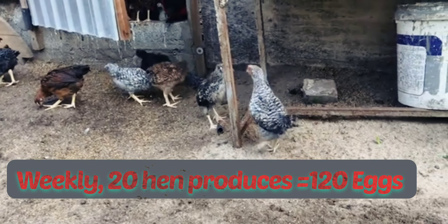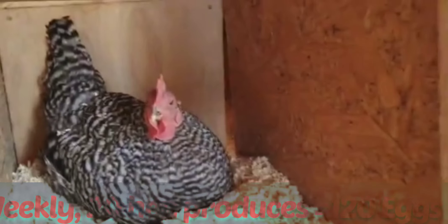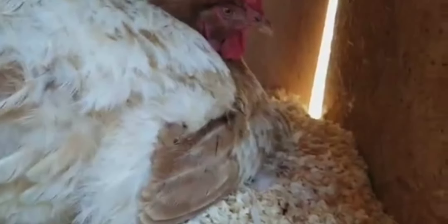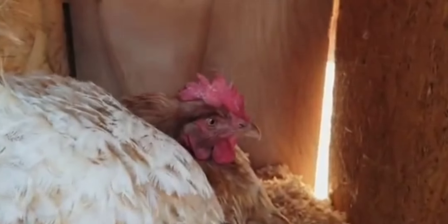Every week from 20 chickens you will be collecting an average of 120 eggs, because at least 17 to 18 chickens would be laying daily if well fed.